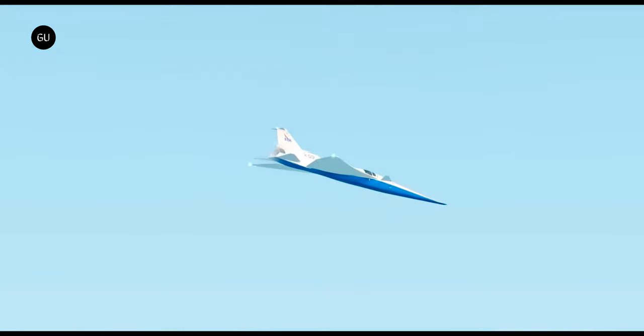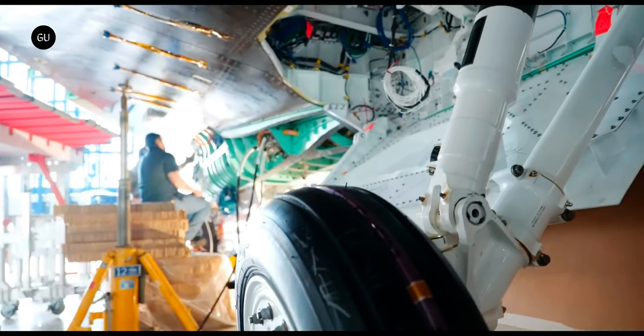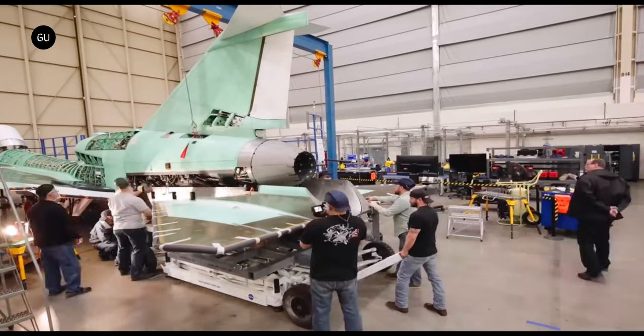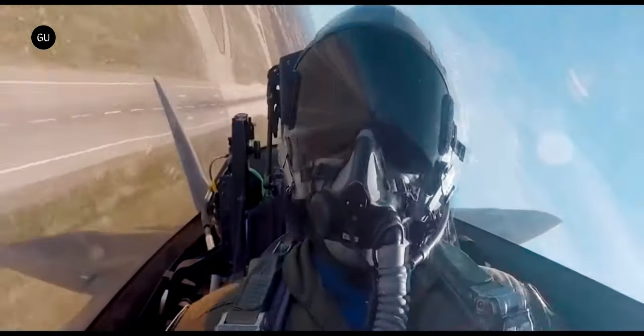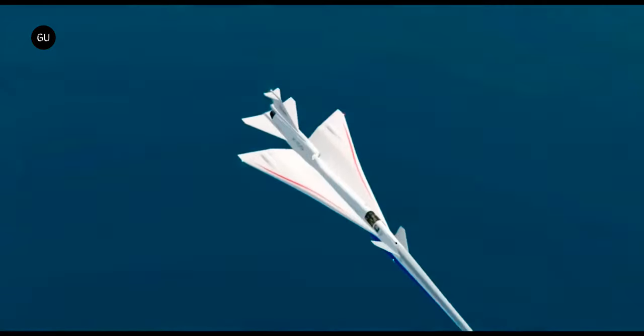Although its main area of expertise is outer space, the American agency NASA is knee-deep in aviation as well. The organization is involved in projects meant to create new kinds of aircraft engines, it is working on advancing VTOL flight, and it has no less than two brand new aircraft in the works.